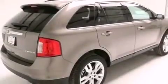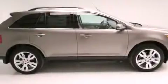Rear seat child-proof door locks, air conditioning, cruise control, and the navigation system will help you get from point A to point B on time.